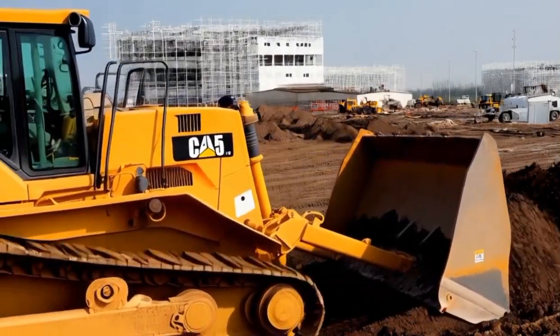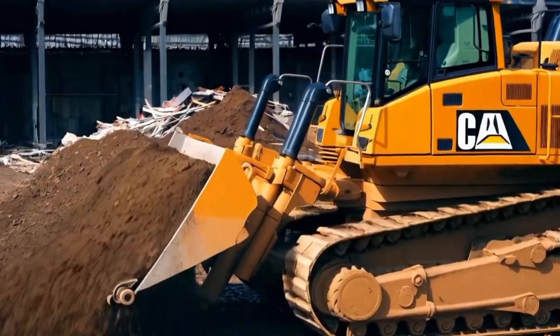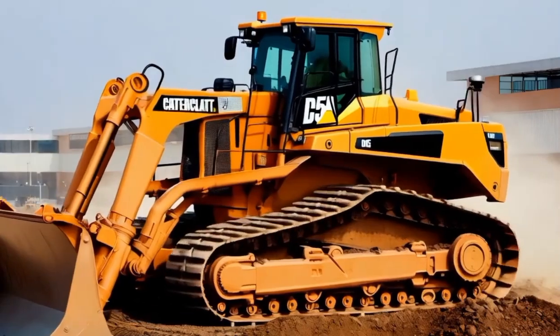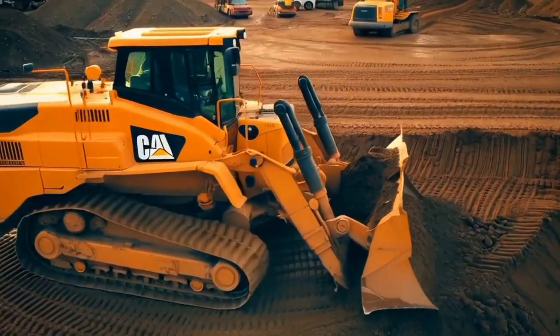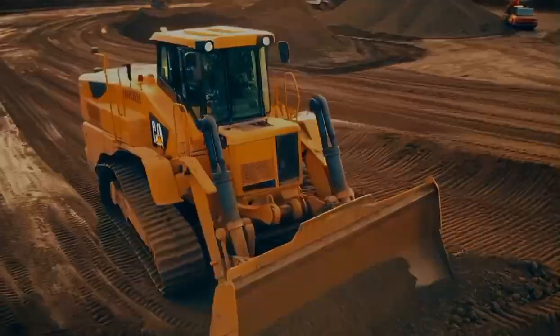First, let's start with the design of the Caterpillar D515. Caterpillar is known for its heavy-duty, reliable machines and the D515 Bulldozer is no exception. The robust frame is made from reinforced steel engineered to withstand the most demanding conditions on the job site. Every component of this bulldozer has been designed with durability and longevity in mind.